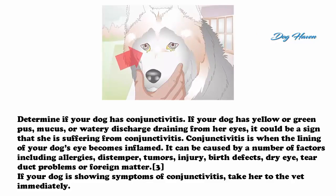Determine if your dog has conjunctivitis. If your dog has yellow or green pus, mucus, or watery discharge draining from her eyes, it could be a sign that she is suffering from conjunctivitis. Conjunctivitis is when the lining of your dog's eye becomes inflamed. It can be caused by a number of factors including allergies, distemper, tumors, injury, birth defects, dry eye, tear duct problems, or foreign matter.